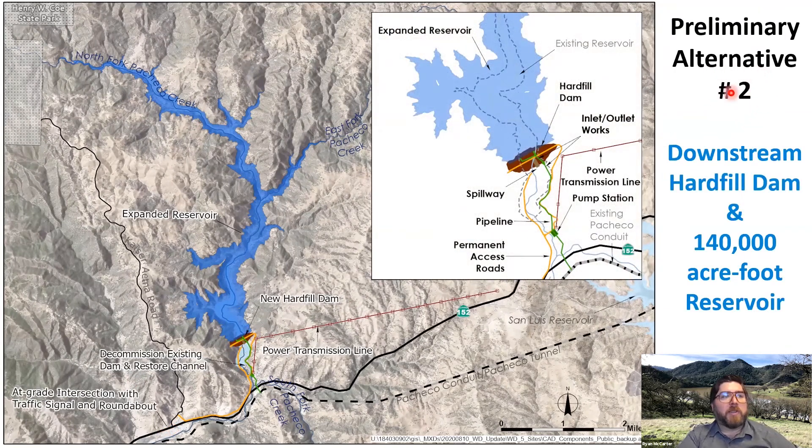Alternative number two replaces the earthfill dam with the hardfill dam at the downstream site. This integrates the spillway into the body of the dam as well as the inlet-outlet pipeline arrangement, which significantly reduces the area of ground disturbance.